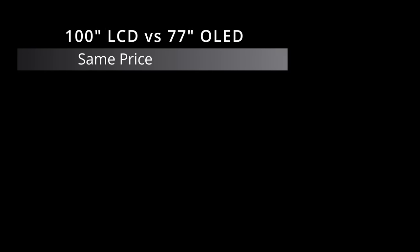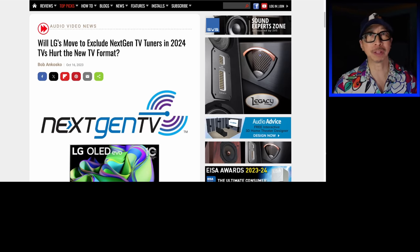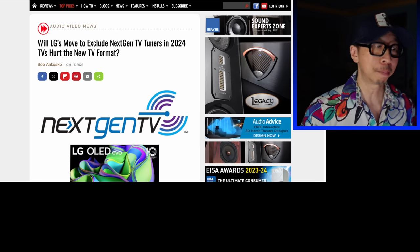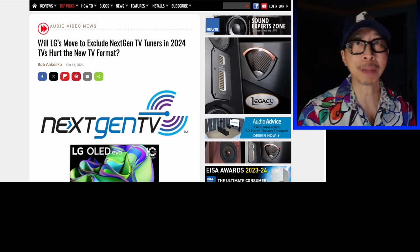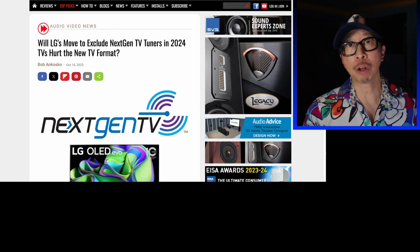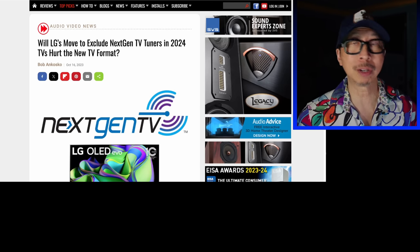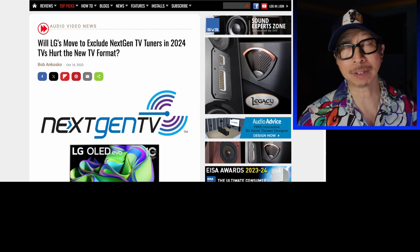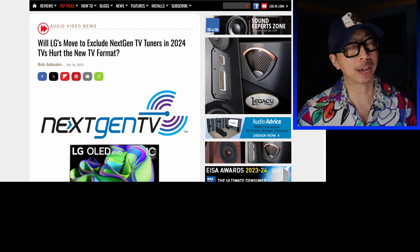Speaking of LG troubles — next-gen tuners. The ATSC 3.0 — it looks like in 2024, no LG TVs will have this ATSC 3.0 tuner in the TV because there is a patent dispute. Specifically, LG is not paying the right patent holders to have access to the technology to use an ATSC 3.0 tuner or next-gen TV. For those who already have an LG TV with the ATSC 3.0 tuner, it still works. The problem is for new buyers moving forward — in 2024, it's not going to be in the TVs. I suspect LG is going to play it safe and not include it at all, because any additional violations will just result in a fine.